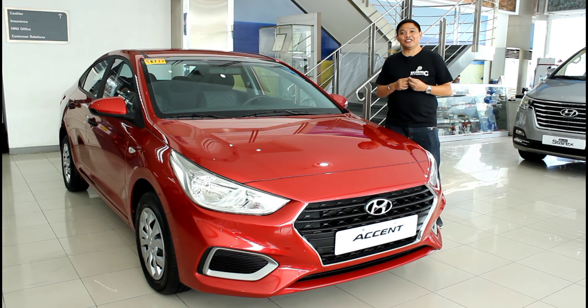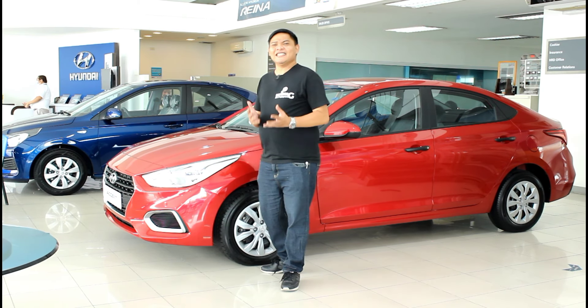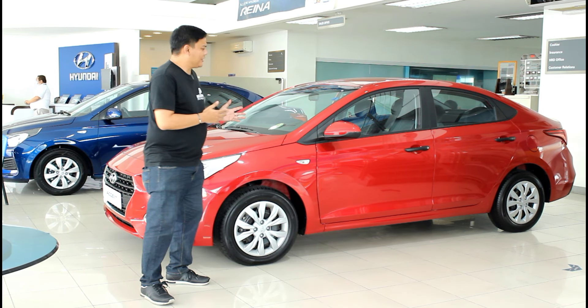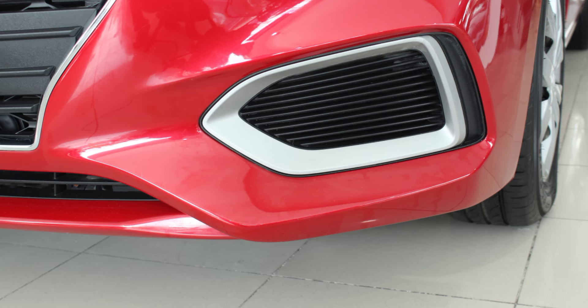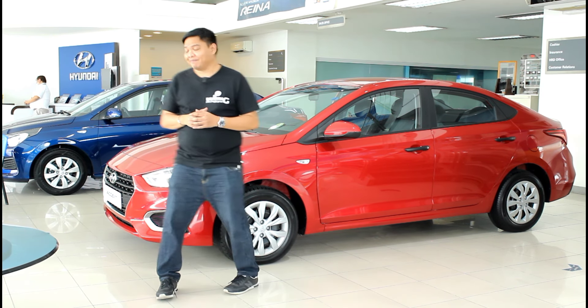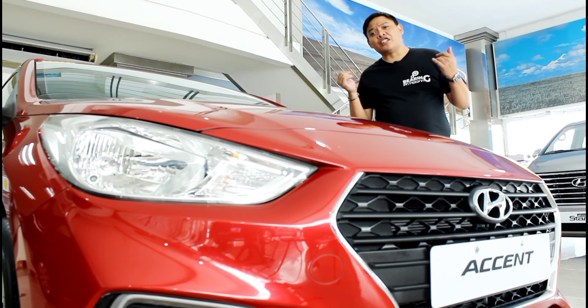The Accent is Hyundai's entry into the subcompact car segment, a segment which typically caters to first-time car buyers or the younger demographic. So cars in this segment have to be affordable or feature-packed. But the Accent is neither one of those, because this isn't exactly the most affordable car in its class. And judging by the exterior, the absence of alloy wheels and fog lamps also tells you it isn't feature-packed either. So what exactly is this car's value proposition?